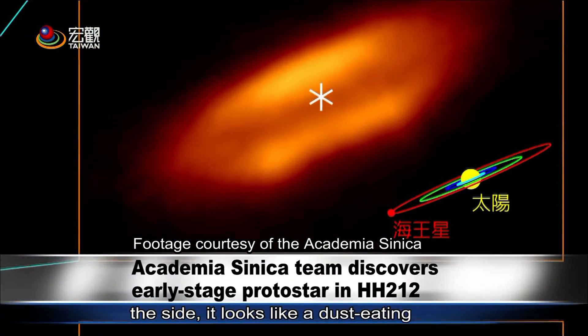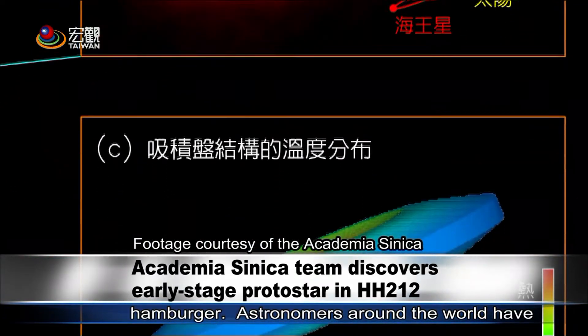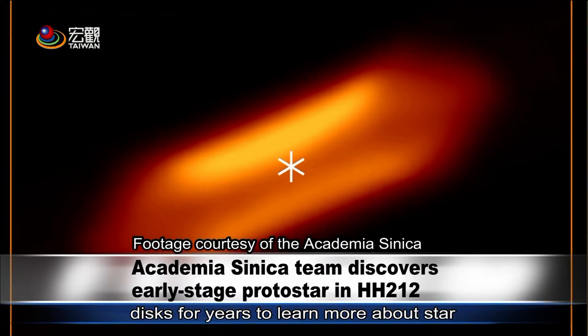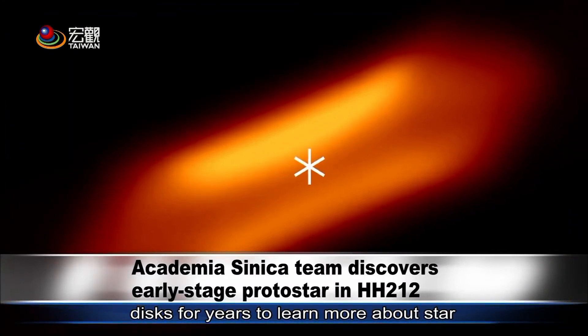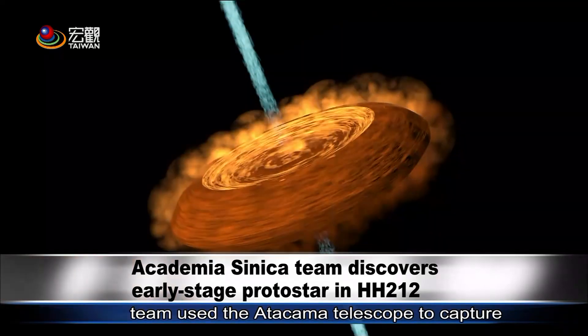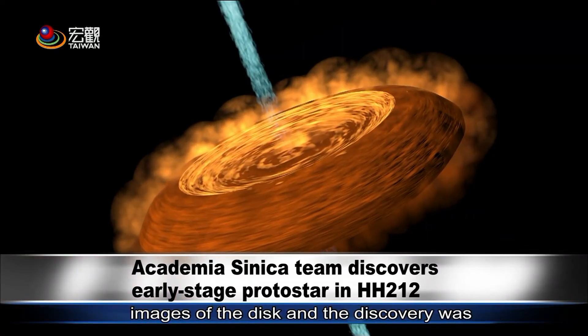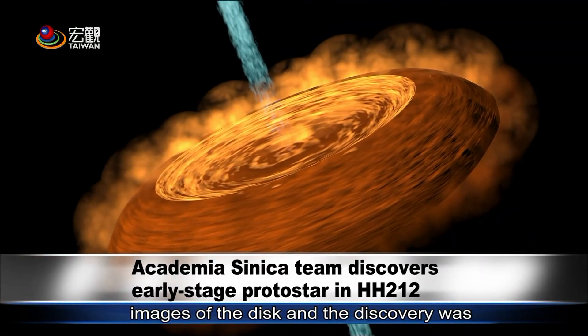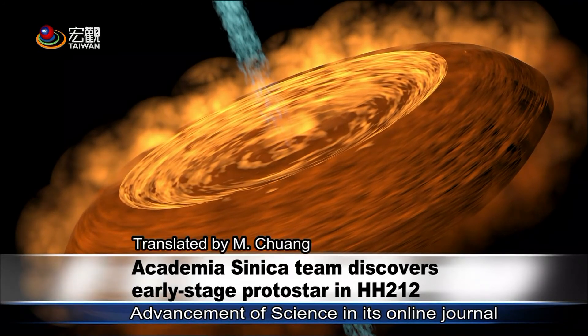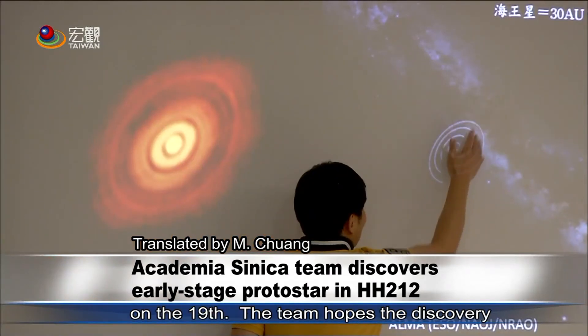From the side, it looks like a dust-eating hamburger. Astronomers around the world have been searching for early-stage accretion disks for years to learn more about star formation and the accretion process. The team used the Atacama telescope to capture images of the disk, and the discovery was published by the American Association for the Advancement of Science in its online journal on the 19th.